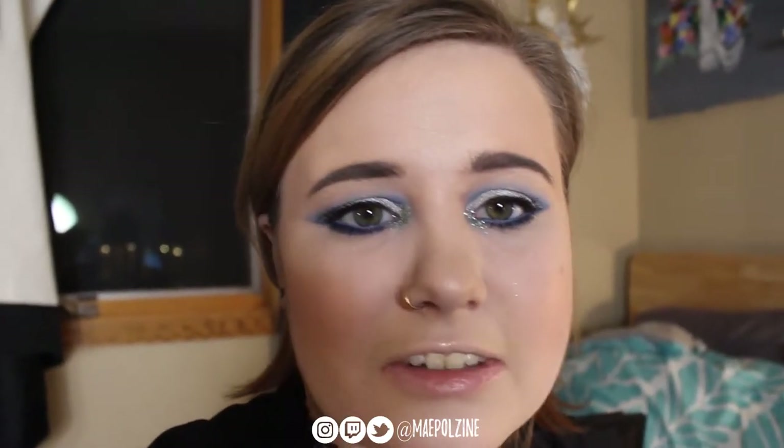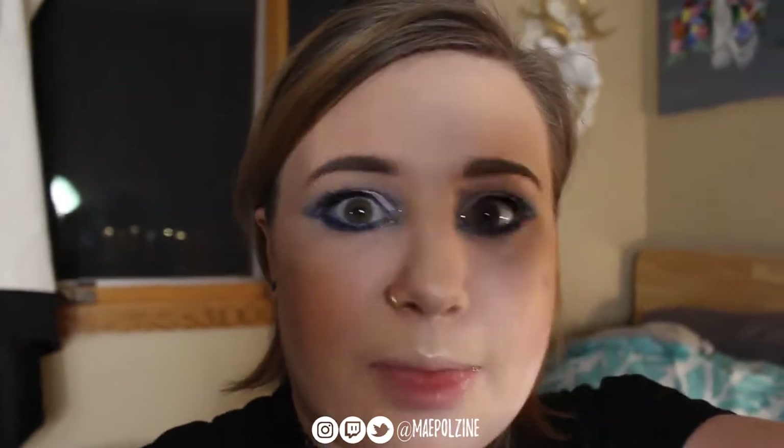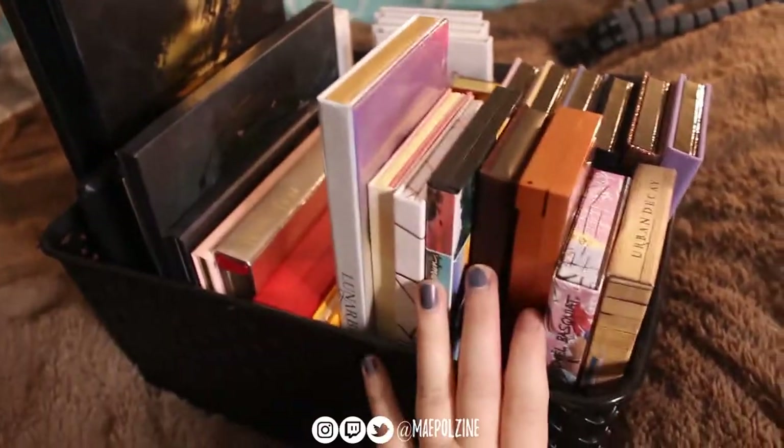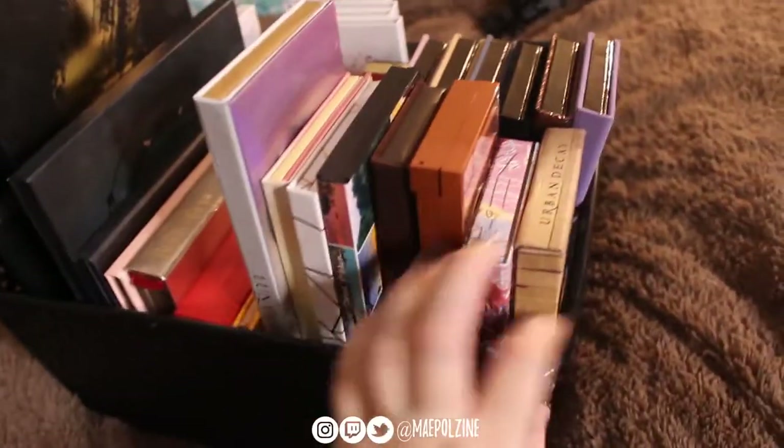I just thought it'd be interesting, so let's jump into it. Here is the luxury — mid-range, I should say — collection.